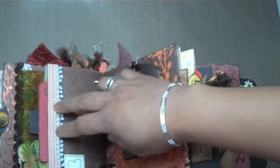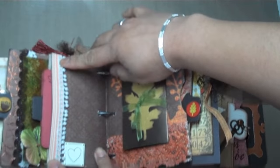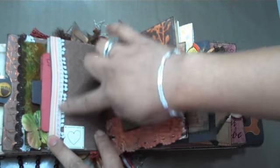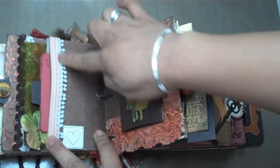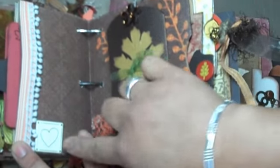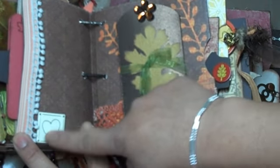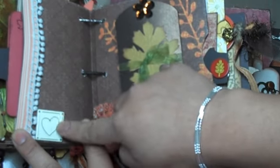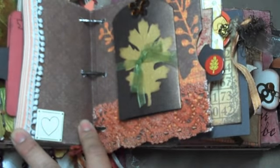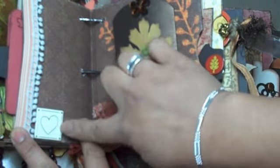On the back side of the little pocket, I just have a really simple page where I used some Cosmo Cricket ribbon and Prima trim with little puff balls along the side. I'm going to zoom in a little bit so you can see. And then I have a little metal heart — scrap metal — it's by Press Petals. Really cute.